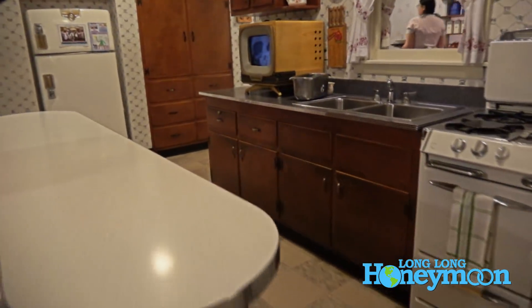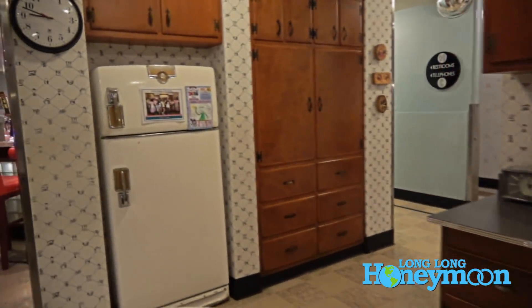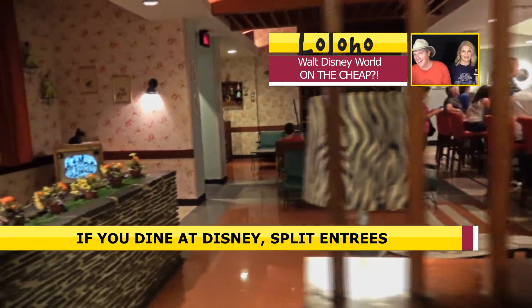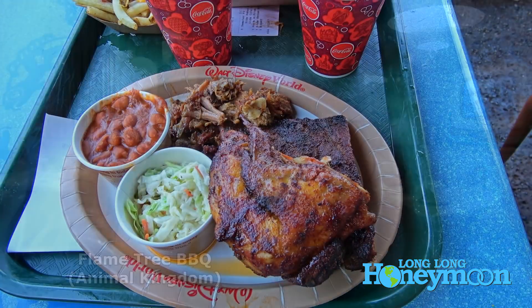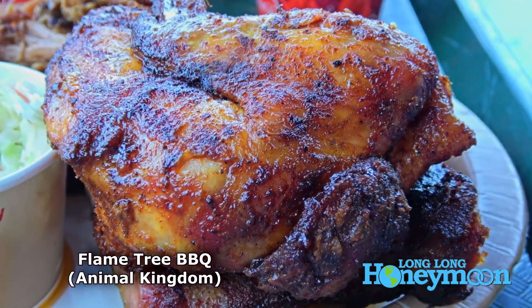This is one of the restaurants where we get an annual pass holder discount — a 10% discount off your meal, which doesn't include alcoholic beverages, but still, 10% is better than nothing. One other way to save money at Disney is to split an entree at any sit-down restaurant, because the entree sizes are pretty substantial. We'll usually split an entree and get a salad and an appetizer, and there's plenty of food for two of us — usually a lot cheaper than getting two entrees.